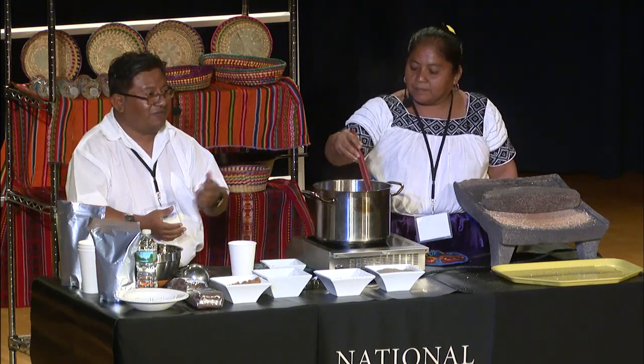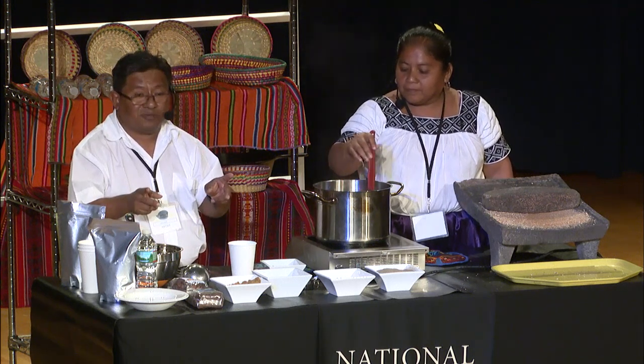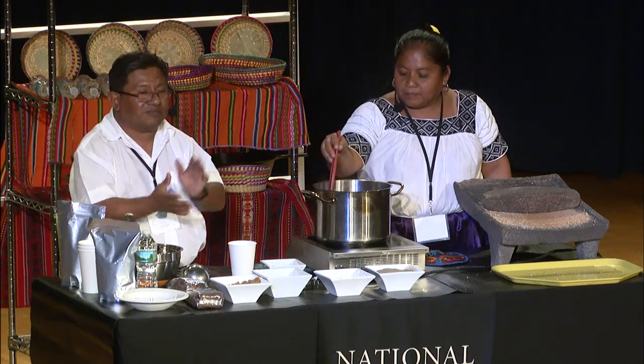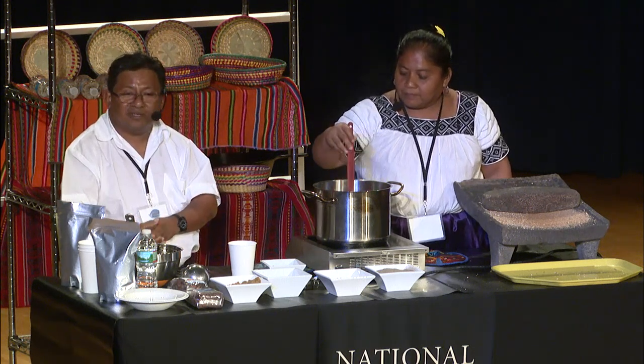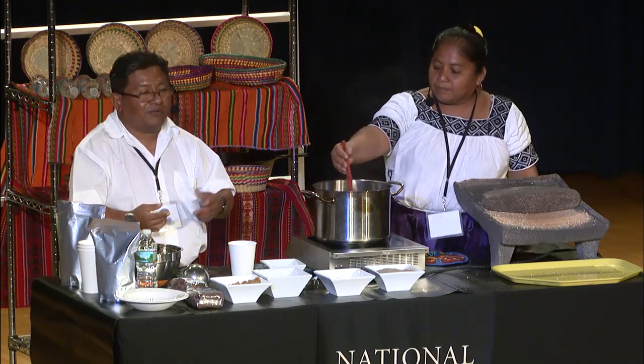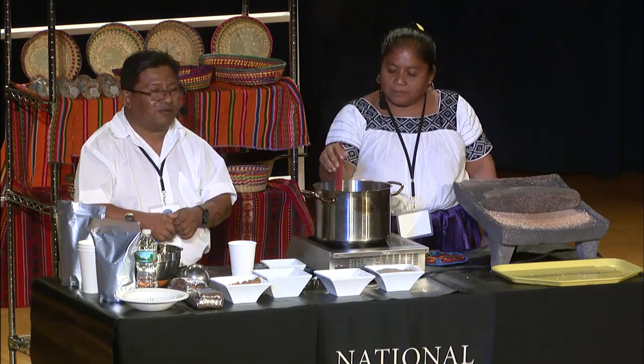If any of you want to do it, we can send you the corn flour. Please feel free — we're on Facebook. Look for me on Facebook, message me, and I'll be happy to send it to you, whatever you want. You can get all the nibs you want. In fact, we have 23,000 metric tons of beans lying down, ready to be sold.